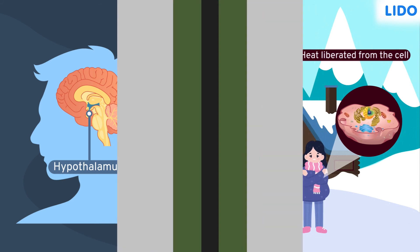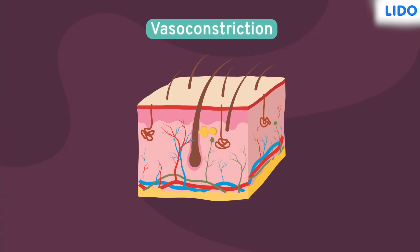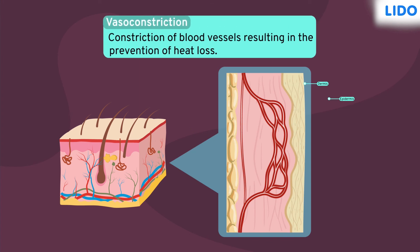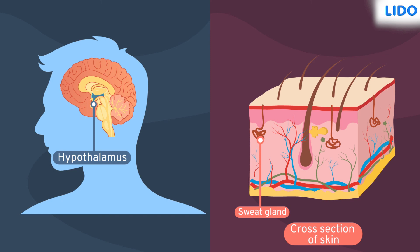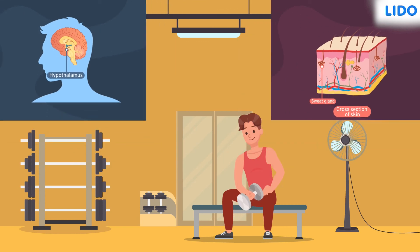Another mechanism that helps to raise the temperature is vasoconstriction. In vasoconstriction, the blood vessels in the dermis and hypodermis become narrow, reducing the flow of blood in the blood vessels, and thus reducing heat loss. The hypothalamus and the skin truly act as a thermostat. So the next time, if you and Rajesh feel too hot or cold, you guys will know who is playing the role.